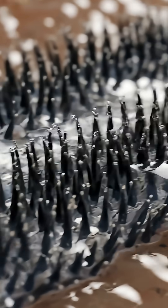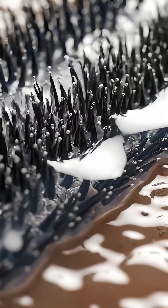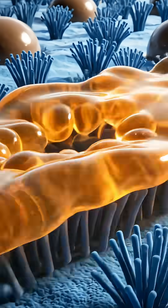Cilia paddle in sync, propelling mucus toward the throat. Goblet cells renew the trap that cilia carry upward.